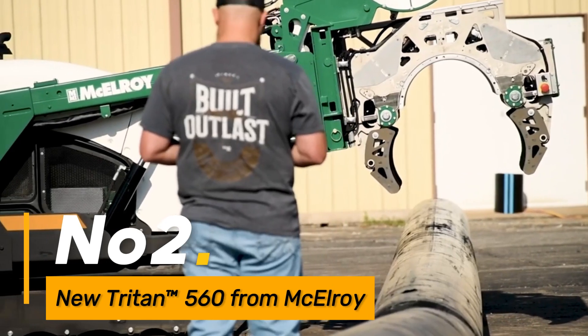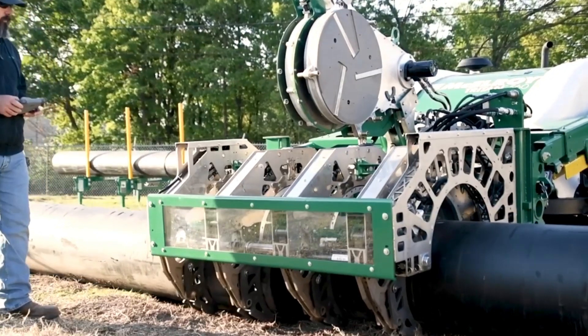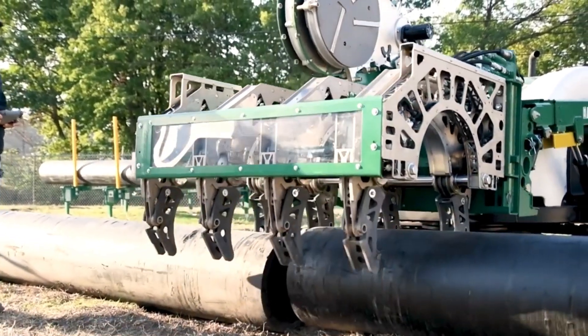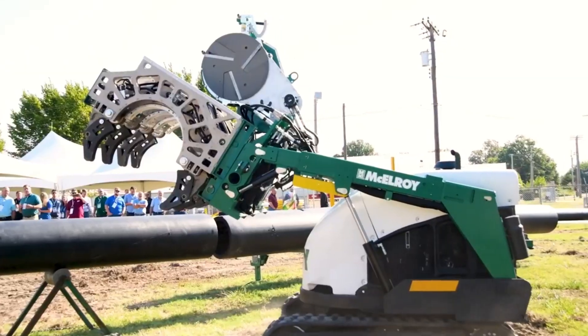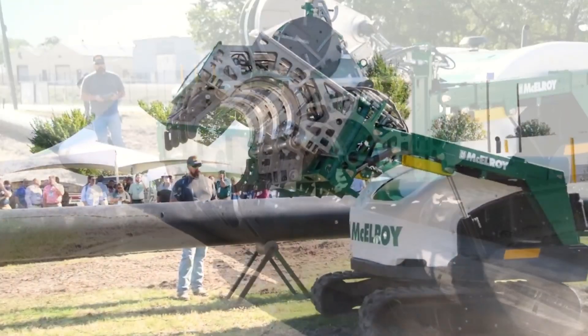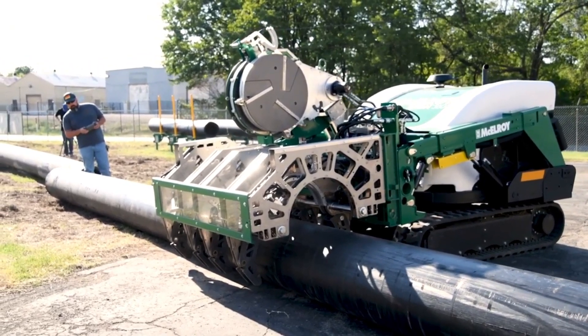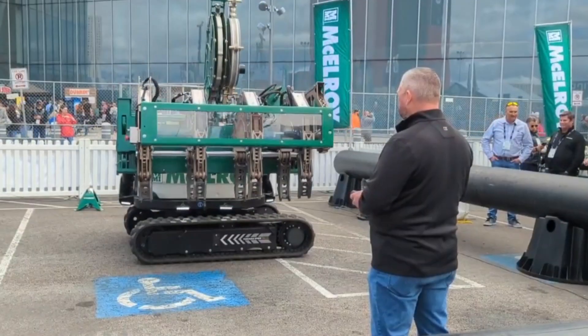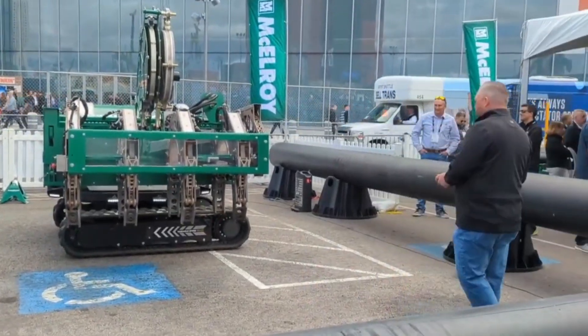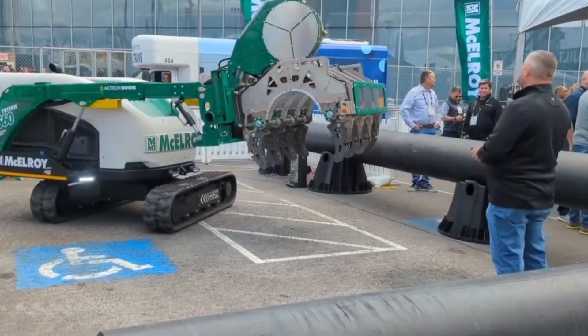Number two: New Triton 560 from McElroy. The Triton 560 is a sophisticated welding machine designed by McElroy. It boasts features such as adaptive welding controls that adjust settings in real time for optimal weld quality. Its high-speed capabilities and durable construction make it suitable for demanding welding applications across various industries.